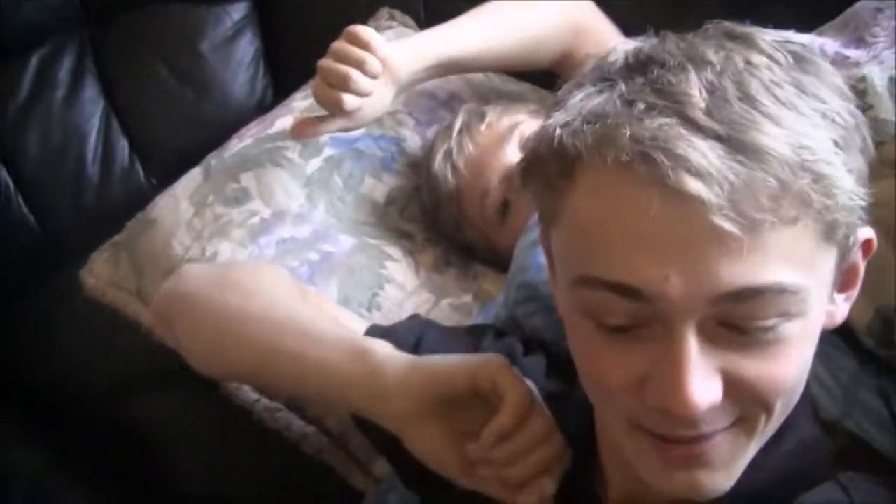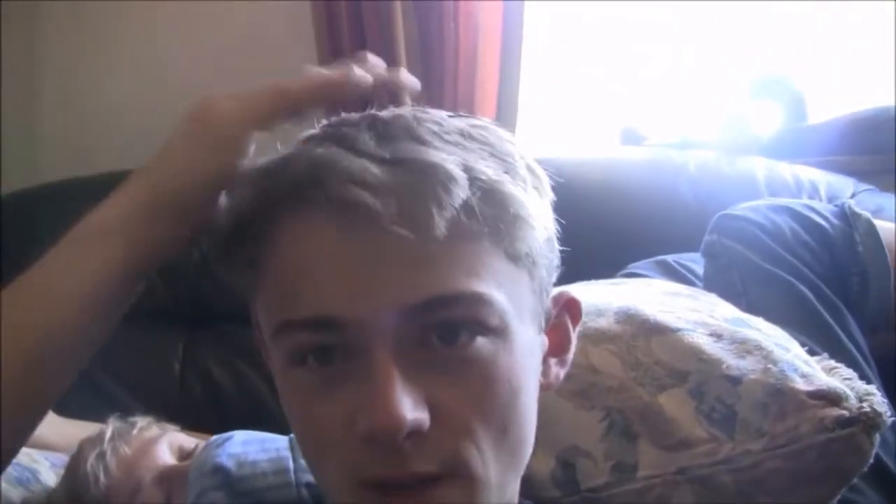Hello everyone and welcome back to vlogs! So, update on last week — the reason there was only one video up and three this week was because the camera we're recording on saves videos to the camera itself, not onto an SD card. So when I got home, I took the SD card and I didn't have any videos on it. So I didn't come back here until the next week, that's why there's only one video from last week.